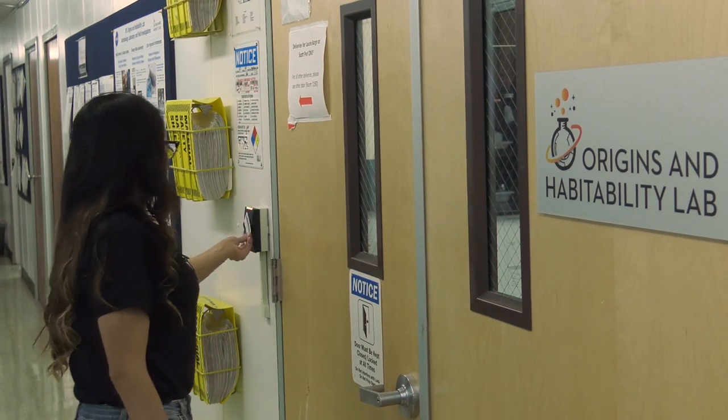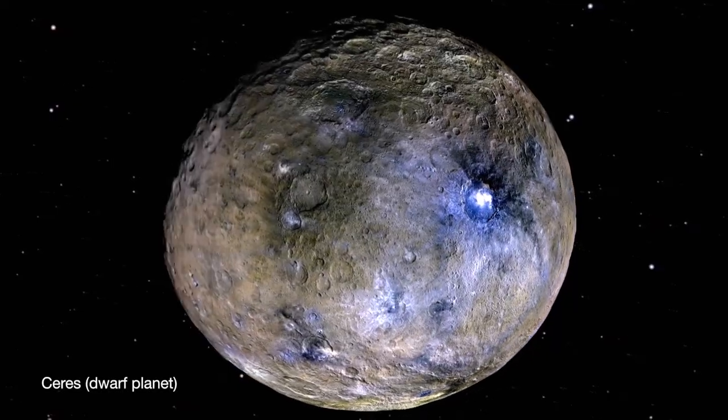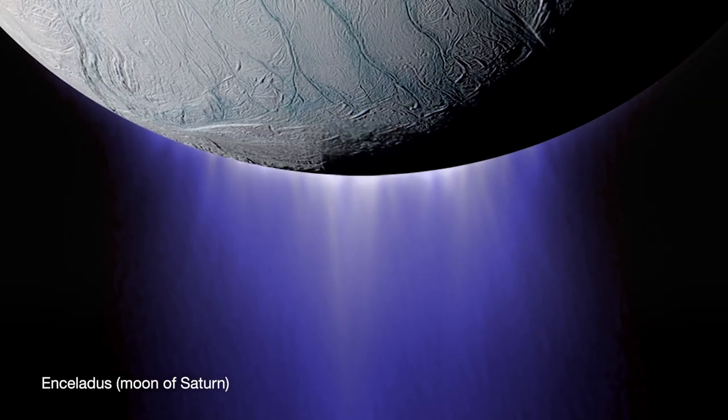This summer, I'm working on a research project which is centered around studying the habitability of ocean worlds such as Ceres and Enceladus. We're pretty much trying to replicate those conditions that we would find on Ceres and Enceladus.